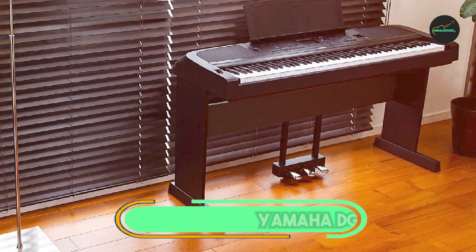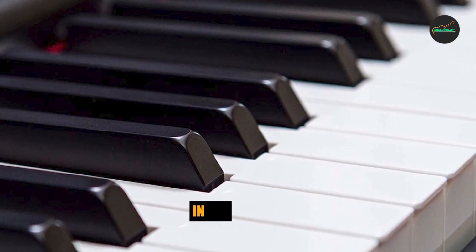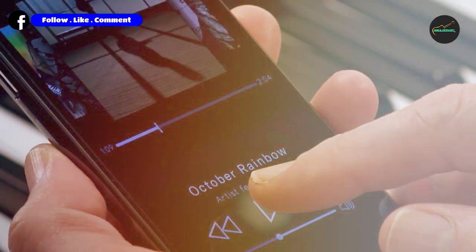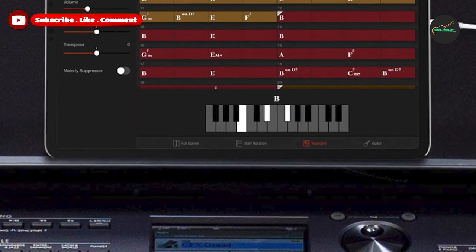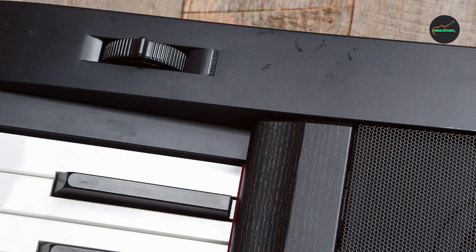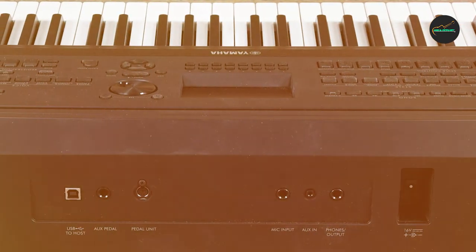Moving on to number two, the Casio PX770WH Privia Piano is a compact digital piano that offers excellent value for money. It has a weighted keyboard with simulated ivory and ebony key tops, which provides a realistic playing feel. The piano also features Casio's AIR sound engine, which produces high-quality grand piano sounds.